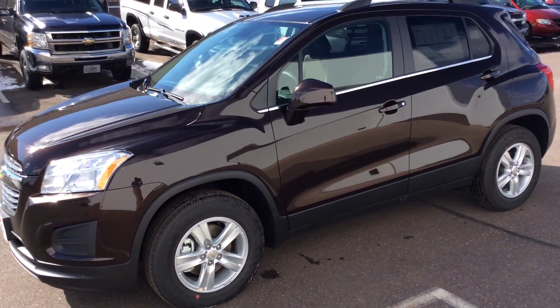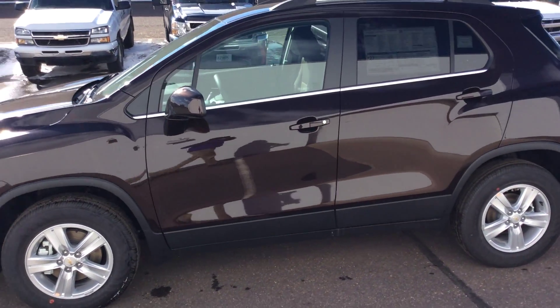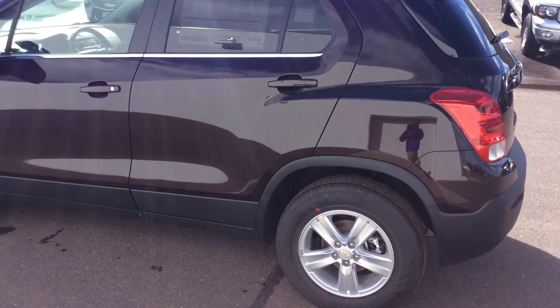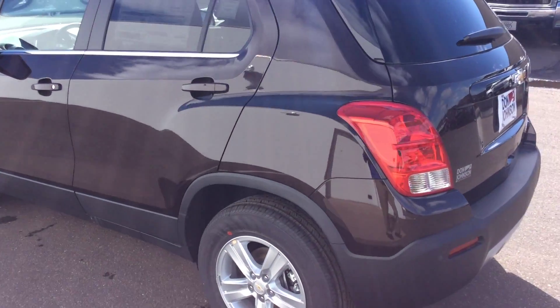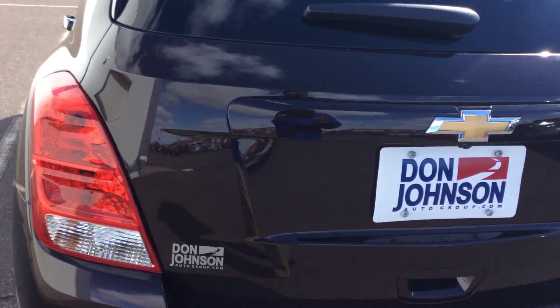This Trax is a deep espresso metallic with a jet black and brownstone interior. If you look at it, get close enough to see the color, it's really really nice. Lots of room.